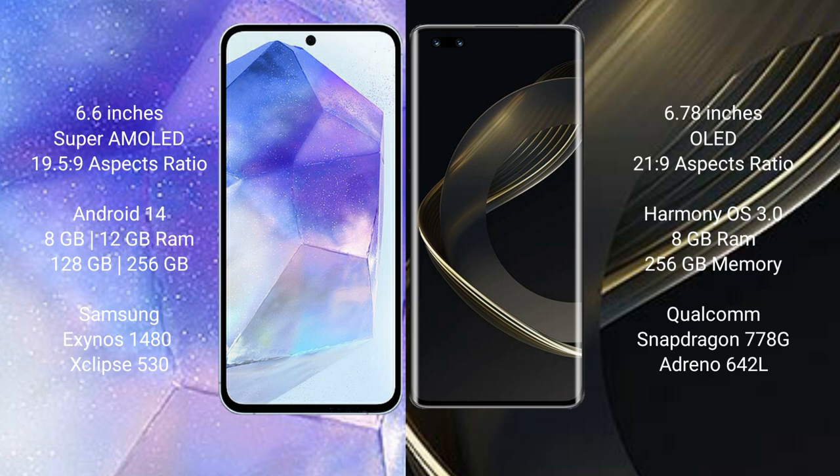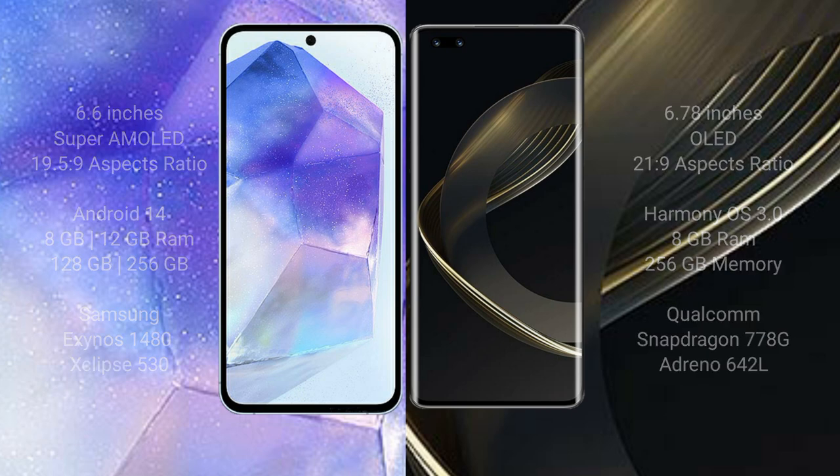Samsung Galaxy A55 comes with 8GB, 12GB, 10GB RAM options, with 128GB and 256GB storage. It uses the Samsung Exynos 1480 processor and GPU Xclipse 530. Huawei Nova 11 Pro comes with 8GB and 10GB RAM, with 256GB and 512GB storage, using the Qualcomm Snapdragon 778G processor and GPU Adreno 642L.